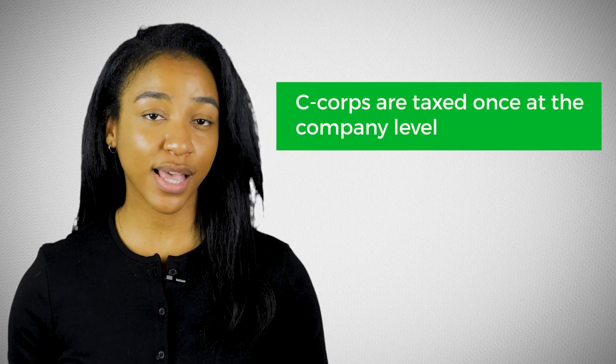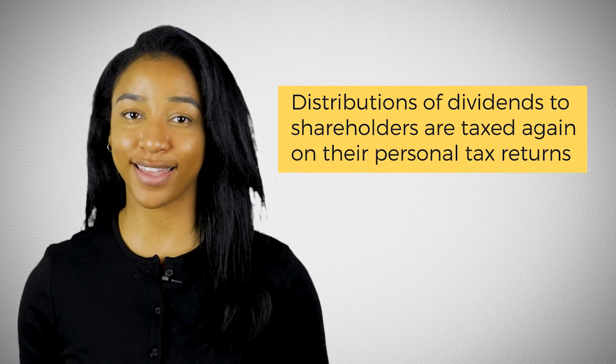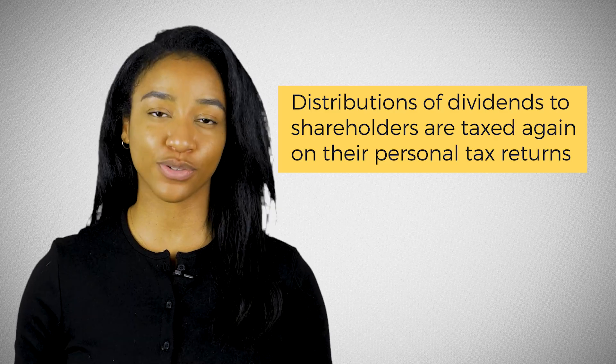S-corporations and C-corporations are the two main types of corporations, C-corps being the most popular. For purposes of this video, I'll be explaining the process of incorporating a C-corporation. C-corporations are taxed once at the company level, and distributions of profits or dividends to shareholders are taxed again on shareholders' personal tax returns.